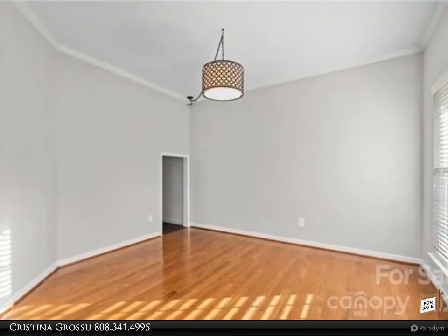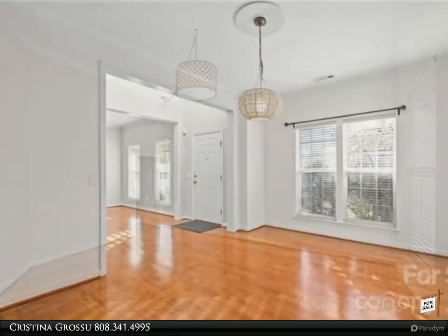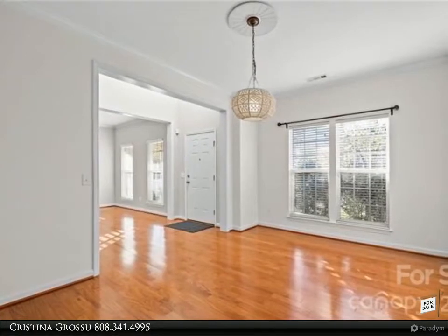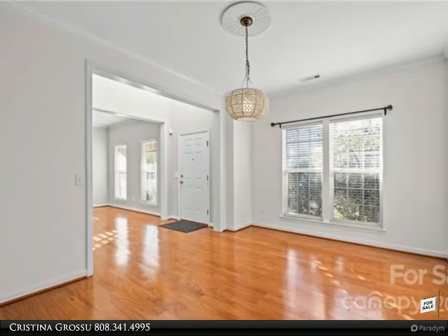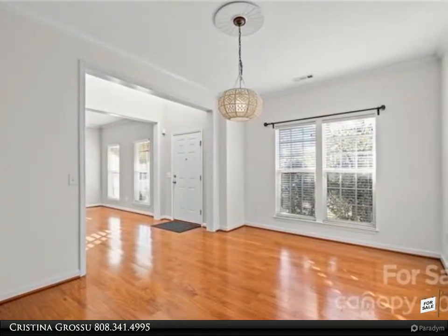The fully fenced backyard has been freshly painted and the home has upgrades galore. Luxurious chef's kitchen features quartz countertops, cabinets galore, stainless steel appliances, and an adorable white farmhouse sink. Multiple living spaces on the main floor include a sunroom, living room, and playroom.